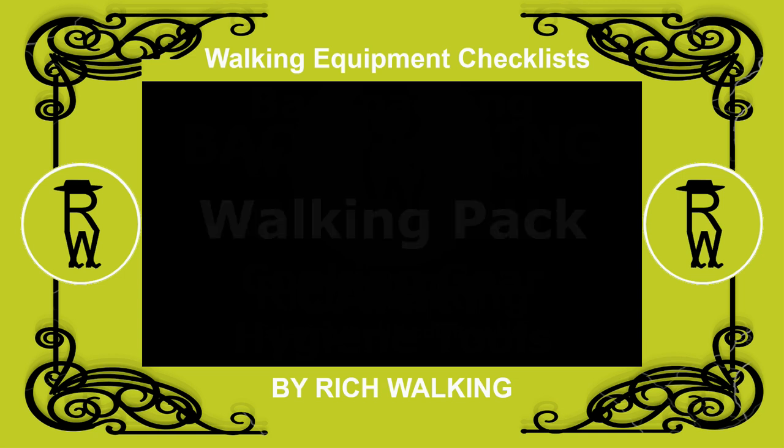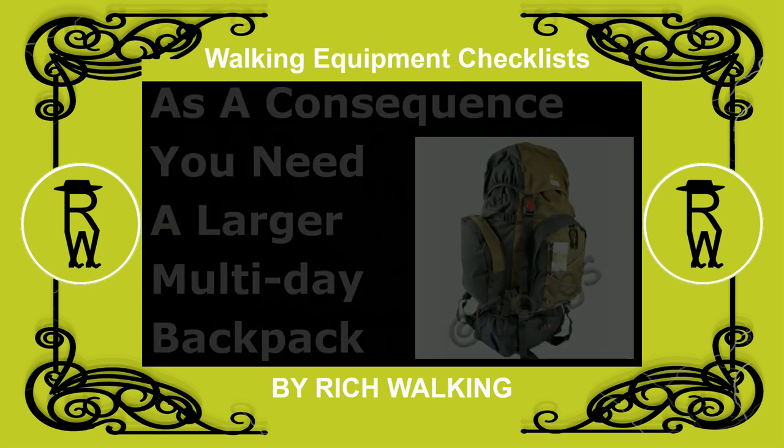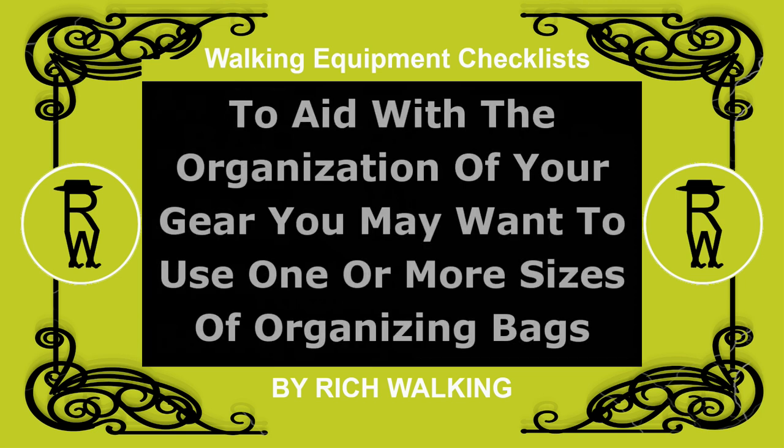When walking over several days, you are likely to be carrying more walking equipment. As a consequence, you will need to use a larger multi-day backpack. To aid with the organization of your gear, you may want to use one or more sizes of organizing bags.